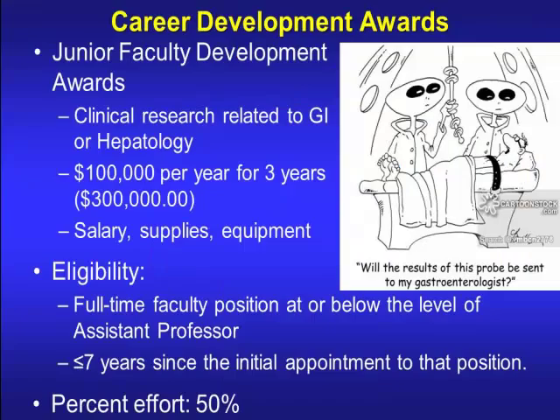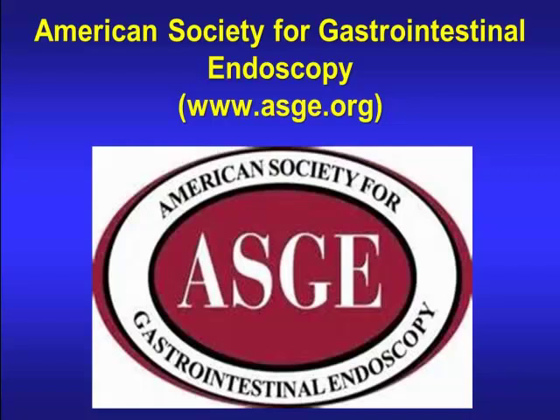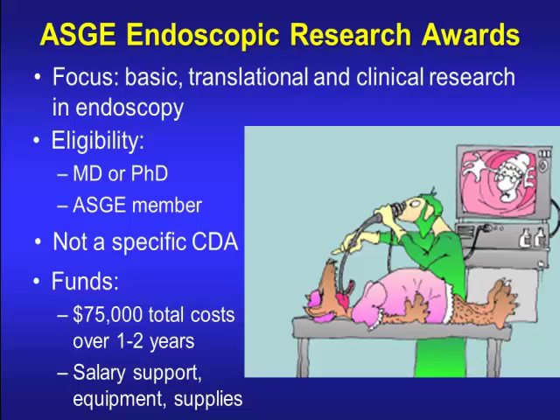The ACG has a career development award for junior faculty — clinical research related to GI and hepatology. It provides $100,000 a year for three years for salary and equipment, requires being at or below assistant professor level, no more than seven years since initial appointment, and 50% effort. ACG also has a basic, translational, and clinical research and endoscopy award, but you'll be competing against seasoned investigators. The budget can be up to $75,000 total costs over one to two years, but there's no set budget — being reasonable with your budget request is likely to be more successful.